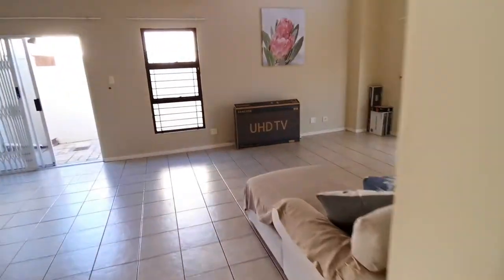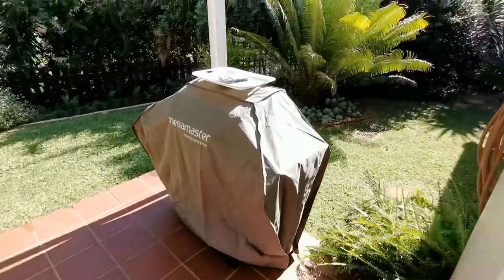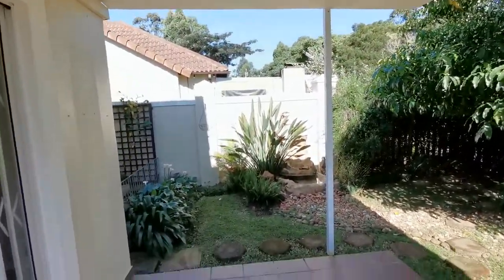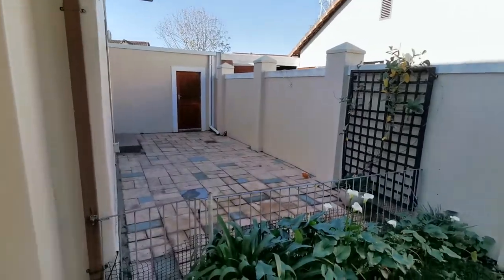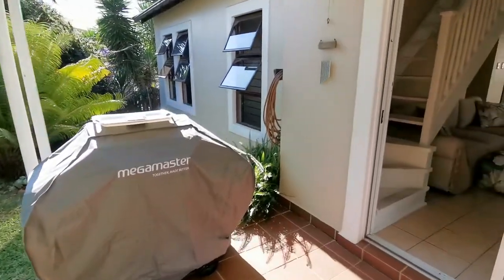I'm going to walk you outside just to show you the back garden, which is private and secure. Great place to have a good old South African braai, and as you can see, there's a nice covered area which also leads around the corner into your courtyard. Very private from the neighbors — you can't see anybody or hear anybody. It's a beautifully tucked away unit.